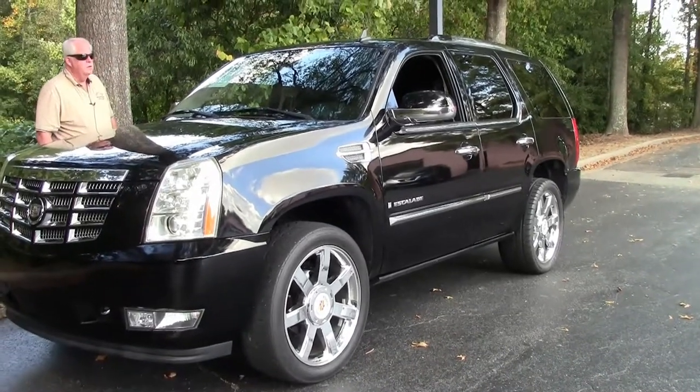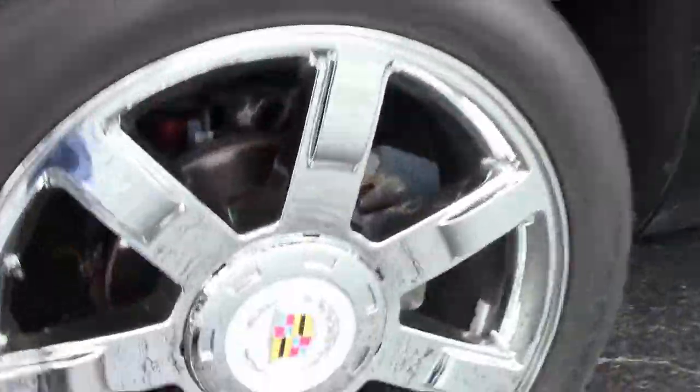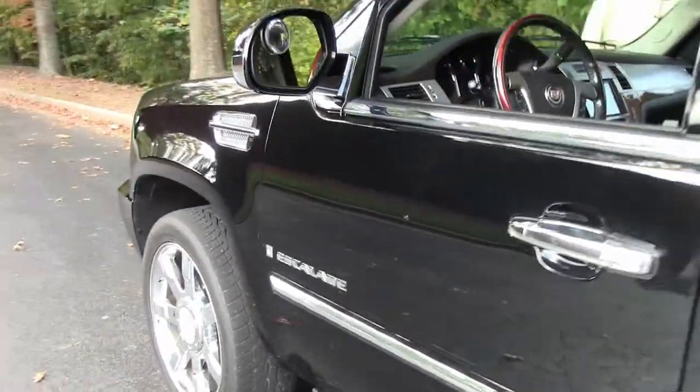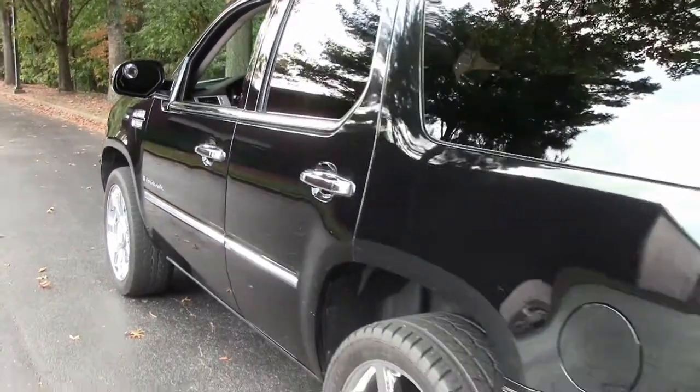It's got a 6.2 V8 engine, automatic transmission, all-wheel drive — which is a plus in a lot of SUVs — rear backup cameras, sensors, power sunroof, heated seats. The list goes on and on, folks.